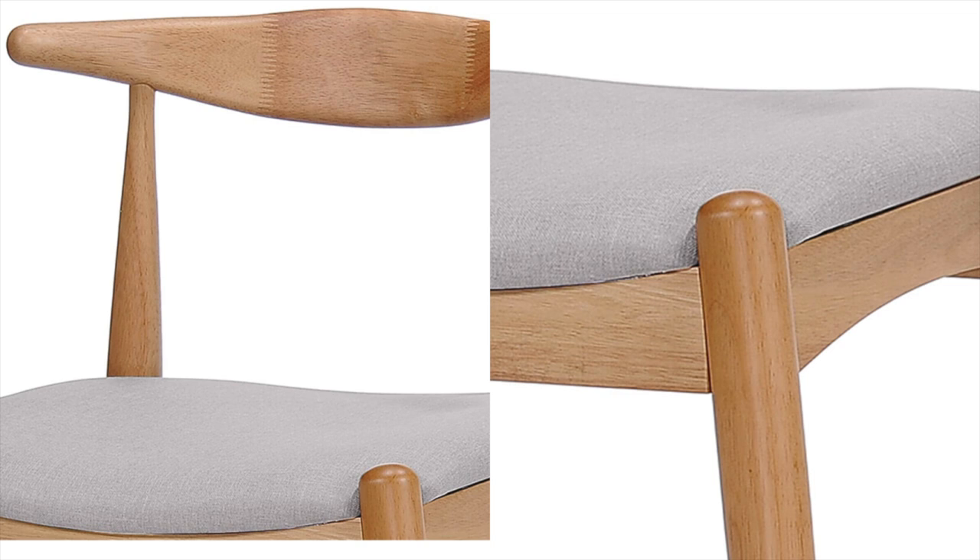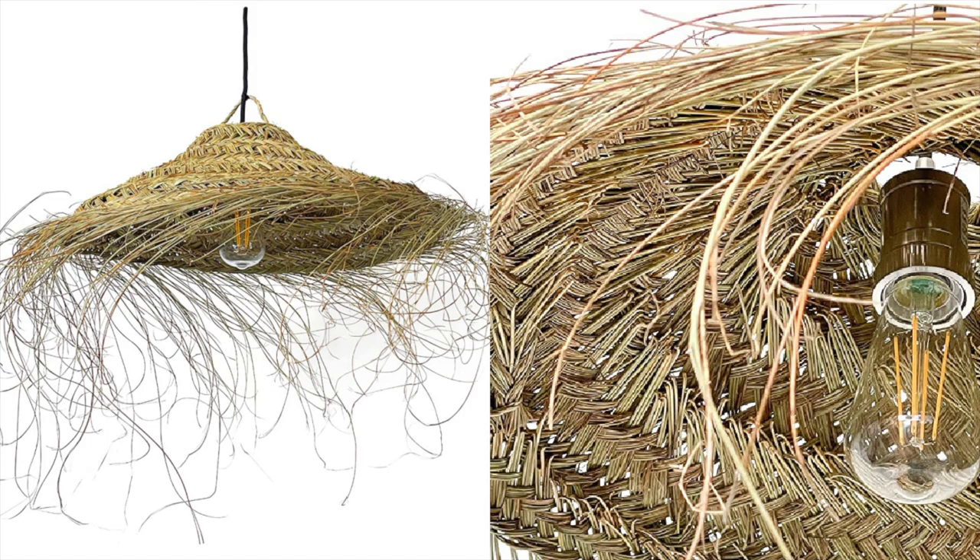If you need dining chairs, Amazon is definitely one of my go-tos for that. I just love the wing-back design on these — I think they're perfect. Love the lighter wood with the gray.